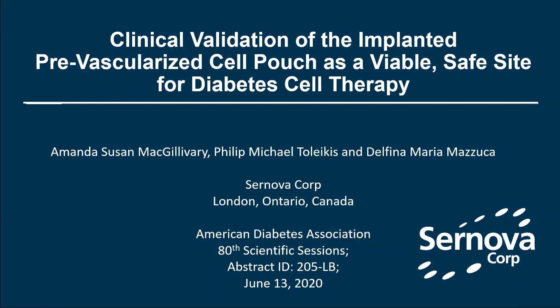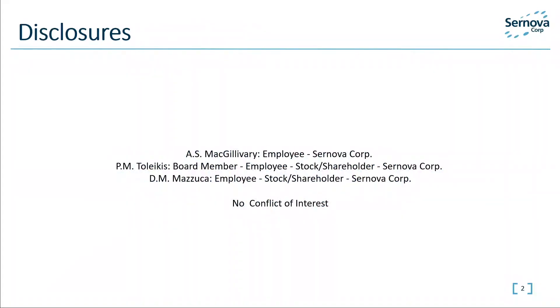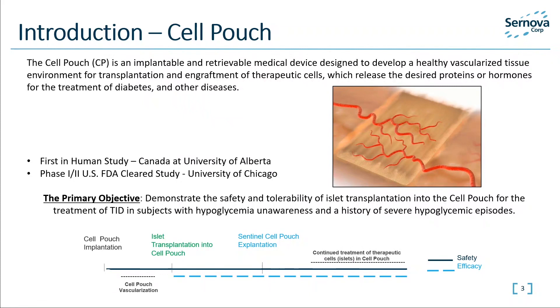Hello. We thank EDA for selecting our abstract for this presentation entitled Clinical Validation of the Implanted Prevascularized Cell Pouch as a Viable Safe Site for Diabetes Cell Therapy. Cellular transplantation therapy may be used to treat severe chronic diseases such as Type 1 diabetes. The location of the transplant site is a major factor affecting successful clinical outcomes.